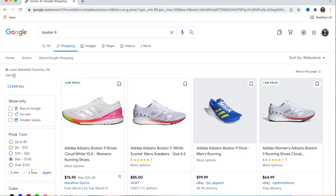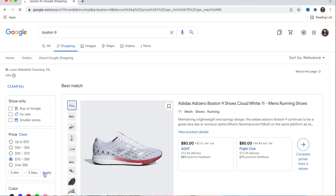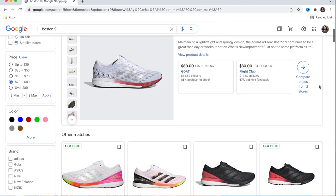Imagine I want to pay anywhere between $70 and $80. I would just type those amounts and click Apply, and then it takes me exactly to the stores that are selling that shoe for the price I want to pay.